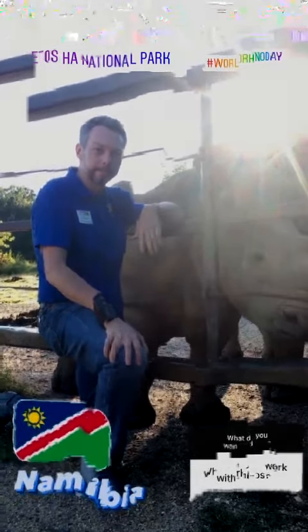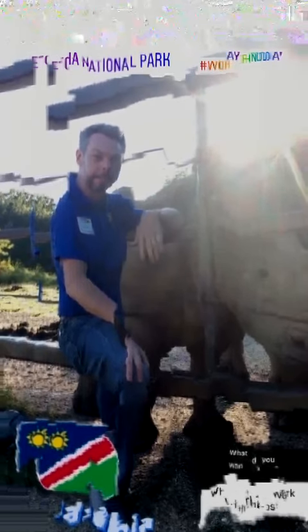Rhino horn is used in the traditional medicine of some cultures around the world, but it actually doesn't have any medicinal use, and these horns are made out of the same stuff as your fingernails.